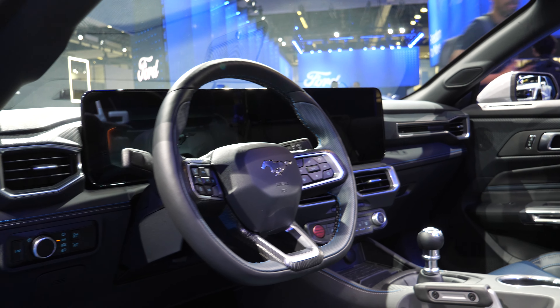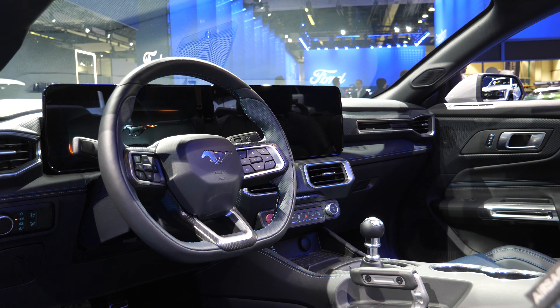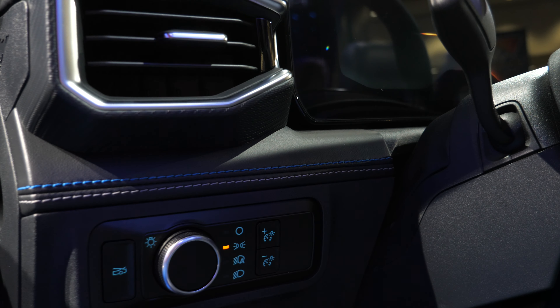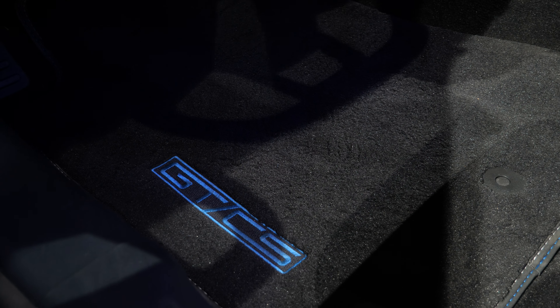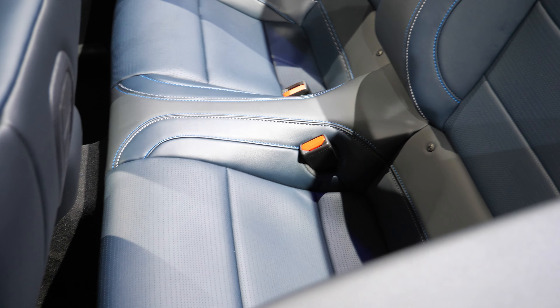This is still a Mustang interior underneath all the blue, and in my opinion this new Mustang interior is leaps and bounds better than what I have in my Shelby GT350 — especially with the big screens. There's also a Mustang GT CS insignia on the carpets, and the stitching continues on the back seats and on the dash as well.